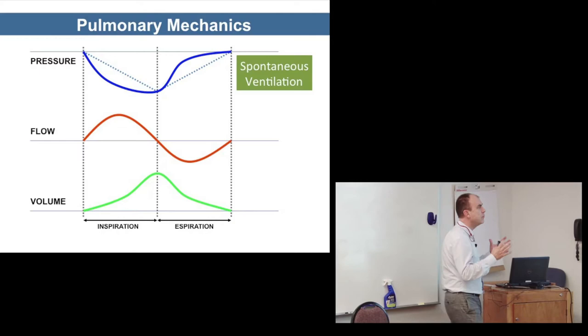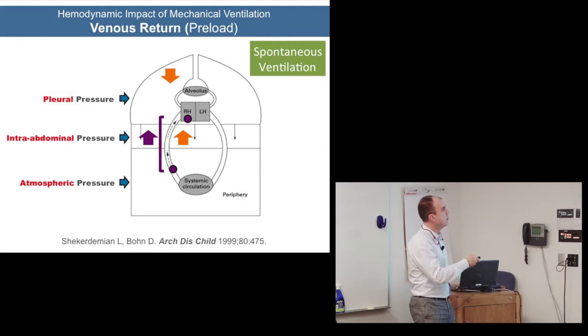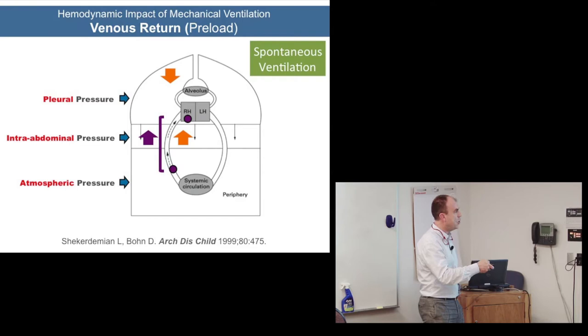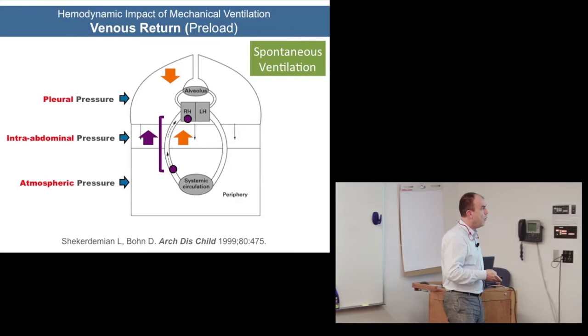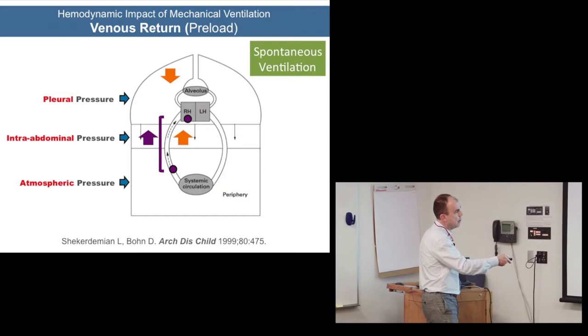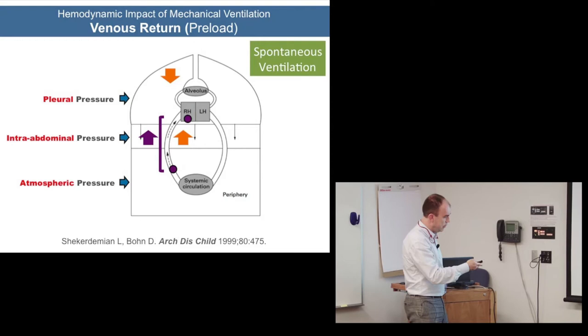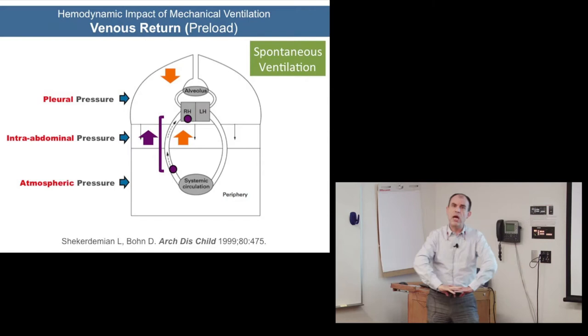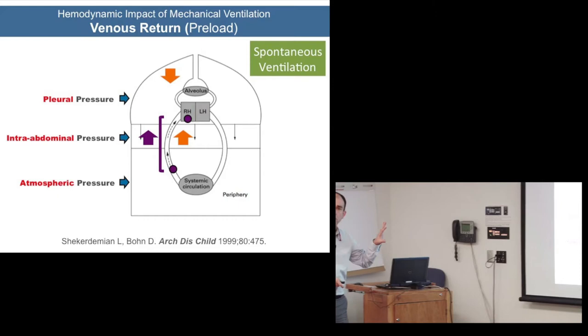In spontaneous ventilation, with three compartments — pleural pressure, intra-abdominal, and periphery influenced by atmospheric pressure — venous return depends on the difference between systemic circulation and the right atrium. When we lower pleural pressure through diaphragm contraction, we increase the pressure gradient and improve venous return. That's in a spontaneously breathing baby.